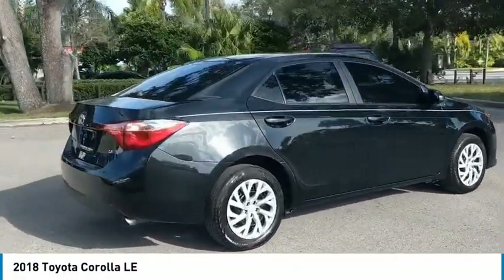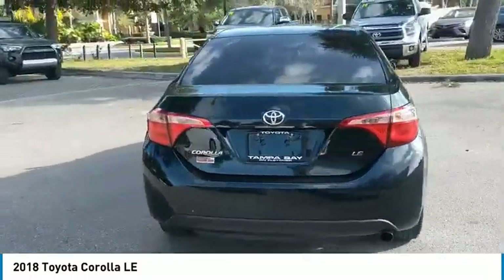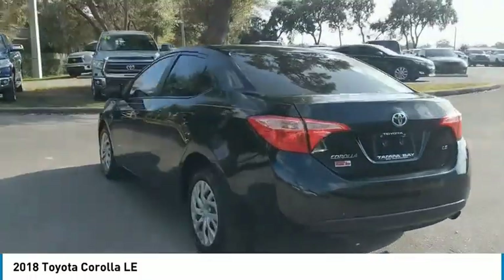The Corolla is still a great option for those who want dependability, comfort, and value. This vehicle has less than 30,000 miles.